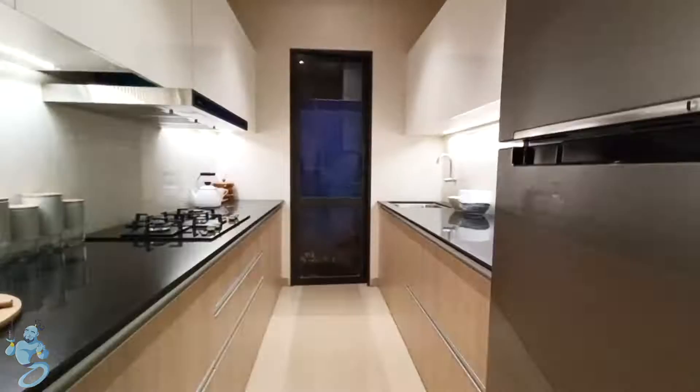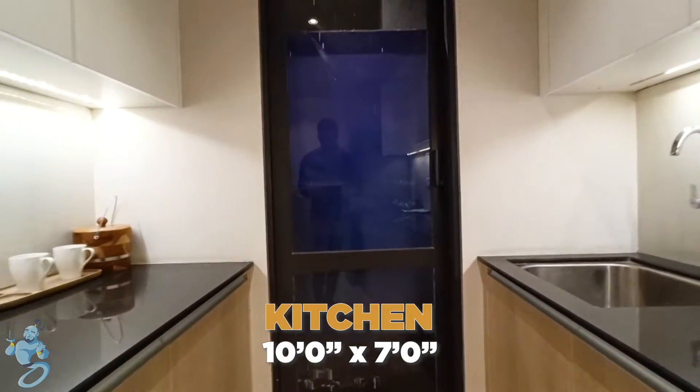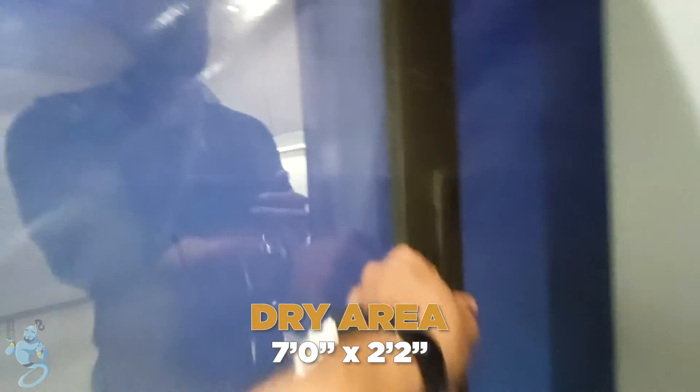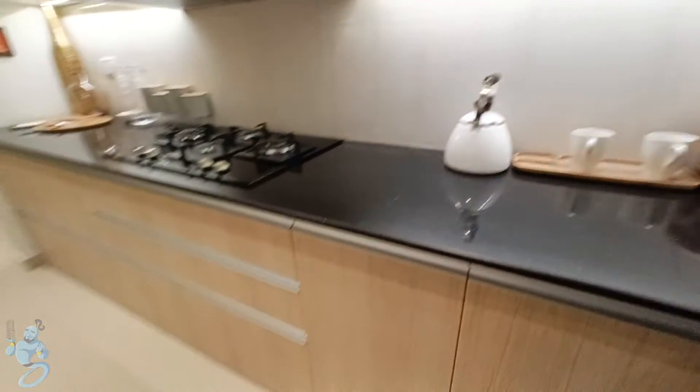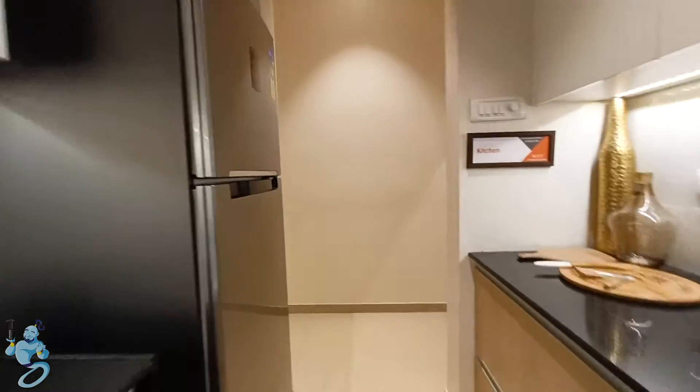As you enter the apartment you have a small passage and on the left we have a kitchen. We've got parallel platforms here and really good amount of space for the cabinets as well. We have a dry space here which is not accessible at the moment but it has enough space to fit in a washing machine. The combination of white, black and beige makes the kitchen look really classy.